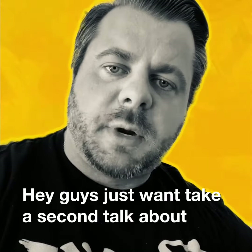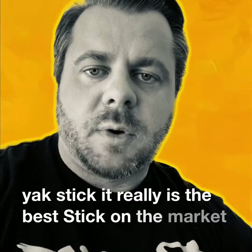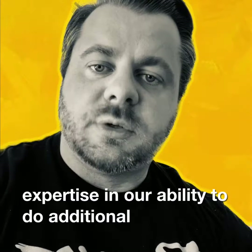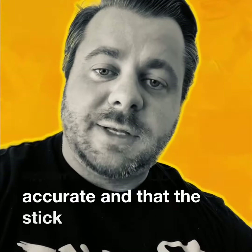Hey guys, just want to take a second to talk to you about our yak stick product, the Rogue Yak Stick. It really is the best stick on the market. Where we've added value in this product is with our expertise and our ability to do additional testing to ensure that all labels are accurate and that the stick really is what we say it is.